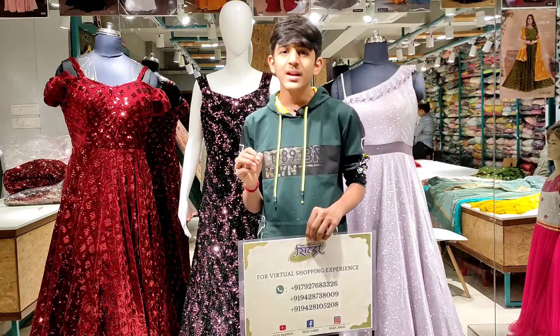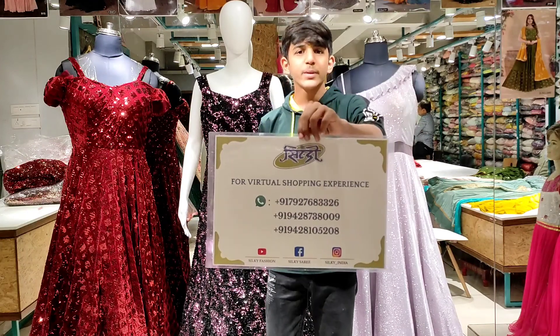You can also get a virtual shopping experience from wherever you are.